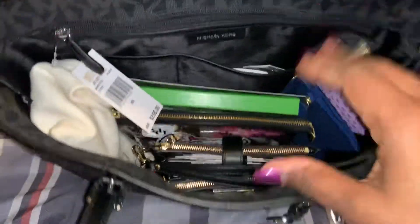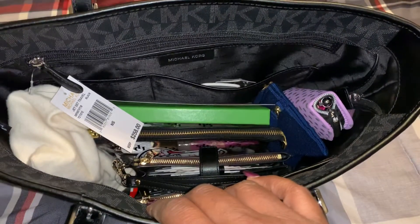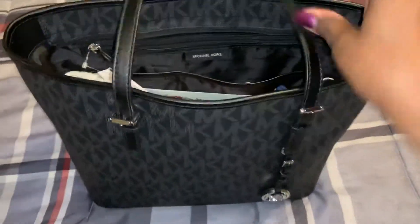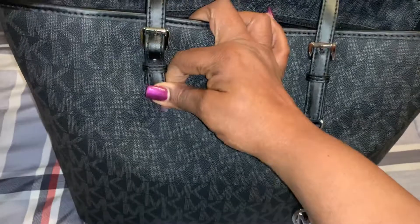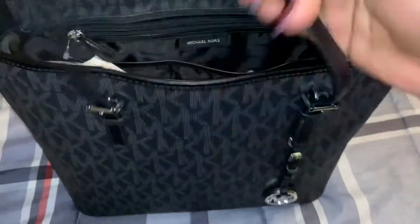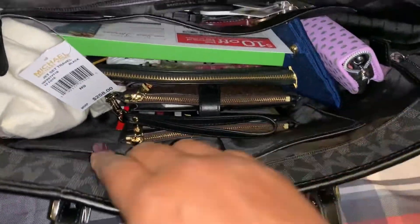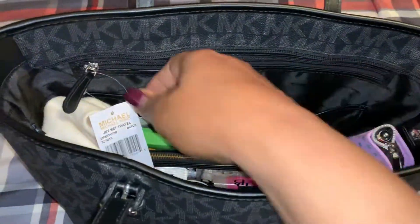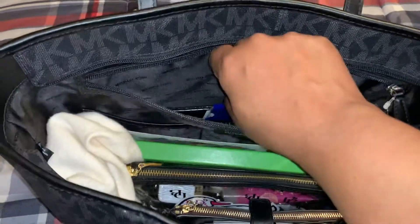As you guys know, there is a typical standard setup for most of the Michael Kors Jet Set Travel Totes. There are two straps on the outside of the bag that you can adjust. There's a hole there and of course you have the little hang charm — I love the charms. Here are three slip compartments on the front of the bag, and then you have two slip compartments on the back along with your long zip compartment. This is a huge zip compartment.